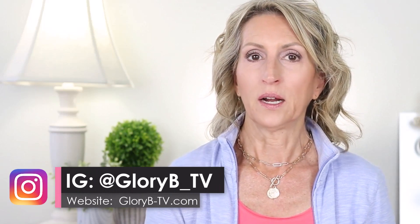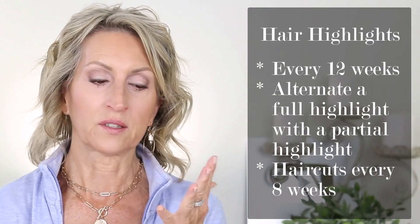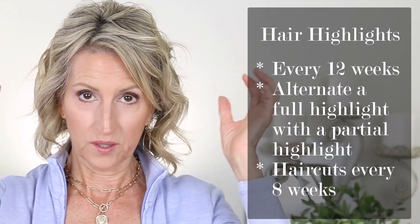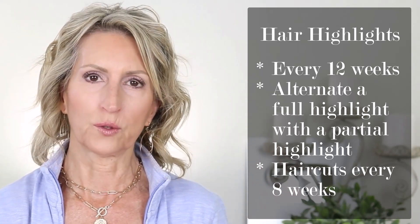In this video, I have some clips from when I got a highlight just a week ago. I've only been seeing this stylist for a year now. I get my hair highlighted four times a year, so every 12 weeks. I get a full highlight, then the next time I do a partial on just the top part of my head, then a fall, then a partial. And then every eight weeks I get a trim.